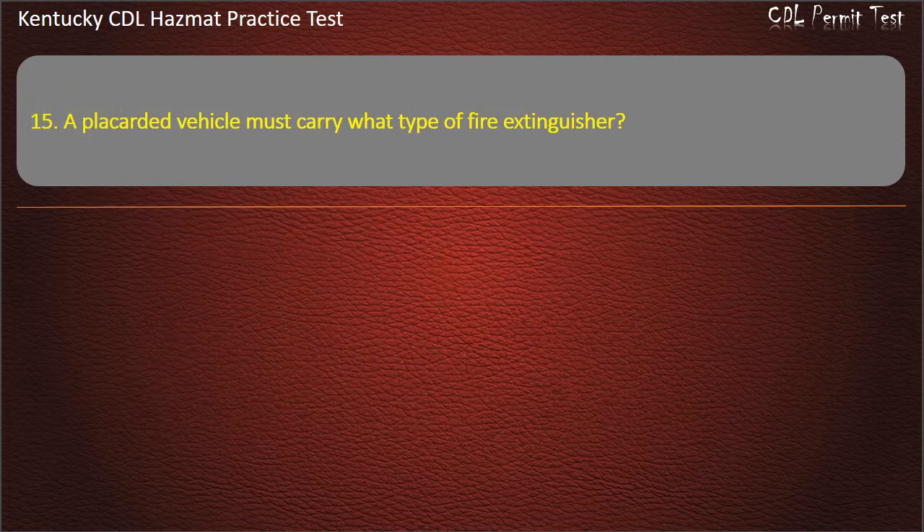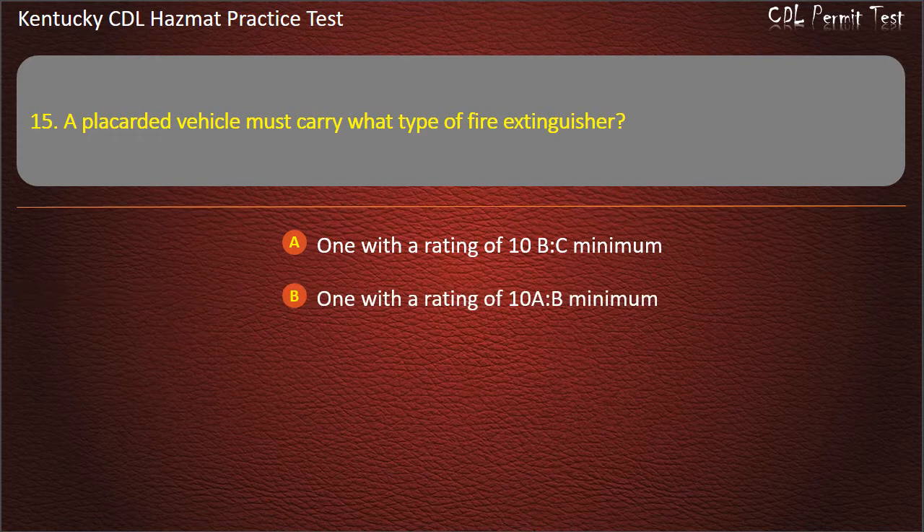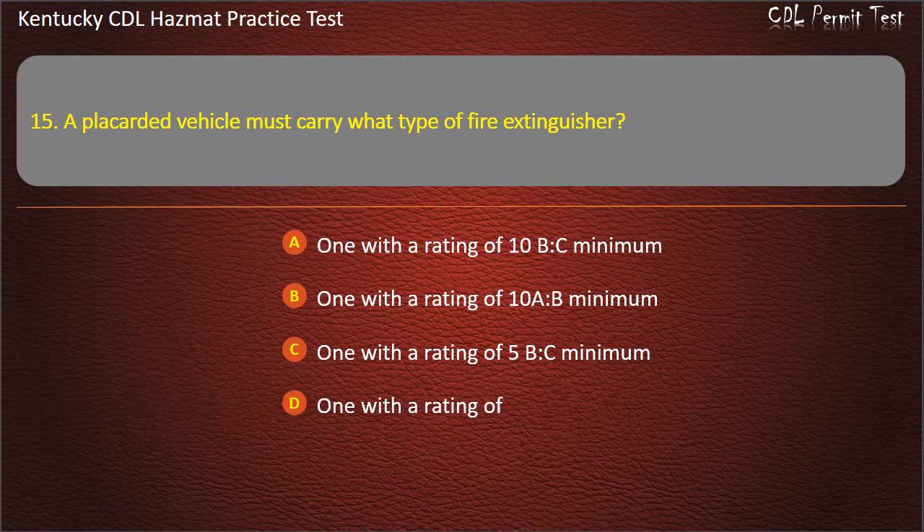Question 15. A placarded vehicle must carry what type of fire extinguisher? Options: One with a rating of 10-A-B minimum. One with a rating of 5-B-C minimum. Answer: One with a rating of 10-B-C minimum.